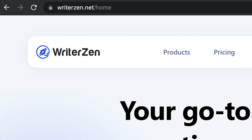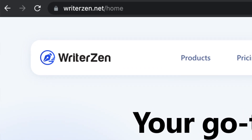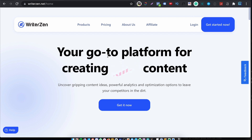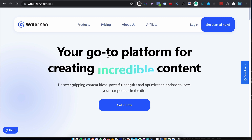The interface is hands down the best interface on any tool that I've seen. The WriterZen website is on a .net domain — perhaps they couldn't get the .com. The website is nice and clean and as usual I'm seeing words like incredible content, killer content and amazing content. We've seen this before, in fact we see this at every review.